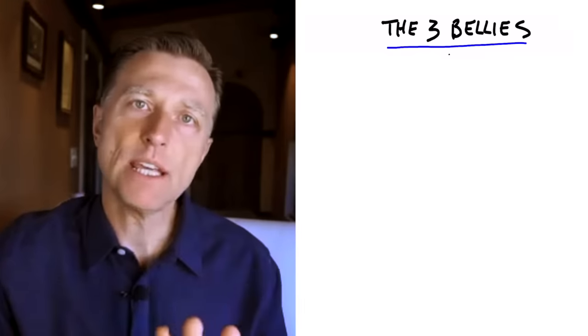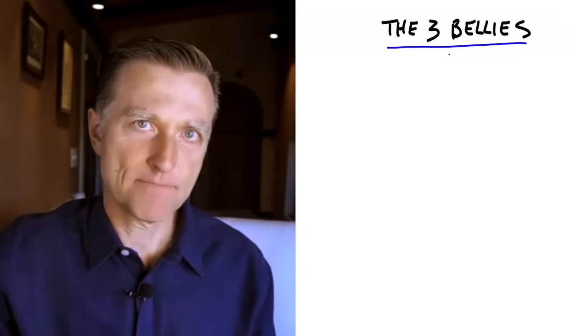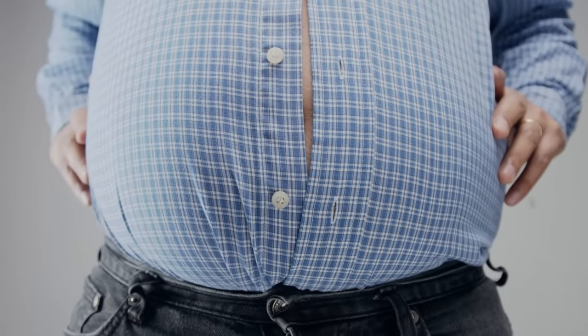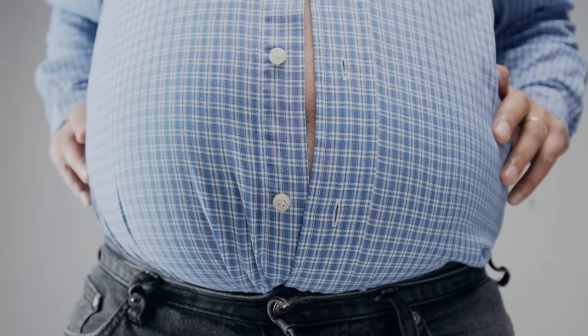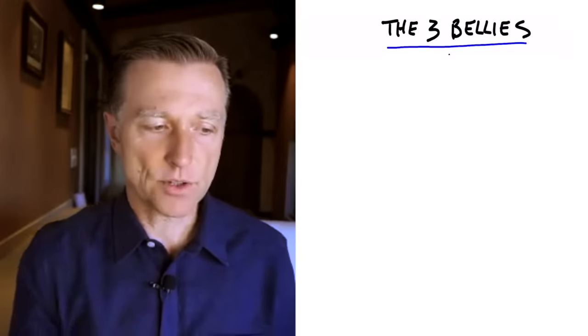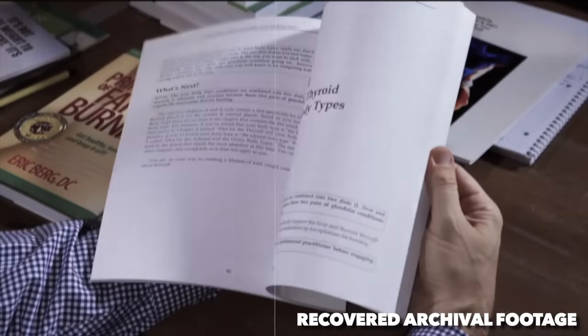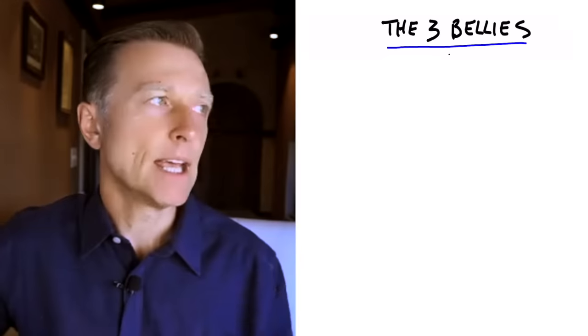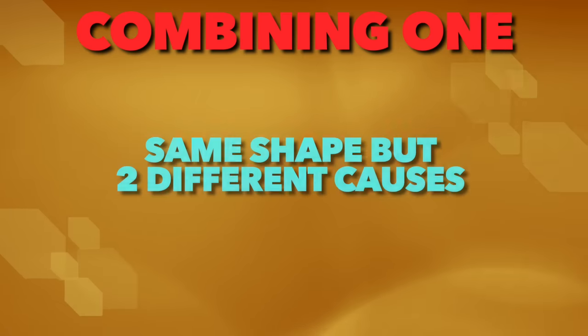I want to talk about the three bellies. If you look around and observe people, you're going to find a lot of people have belly fat, but today we're going to differentiate three different types of belly fat. There are three different problems. I wrote a book about this — I talked about four different bellies — but today we're going to combine two of those and talk about the underlying causes, because that belly type is the same shape but coming from two different causes.